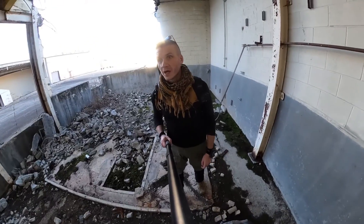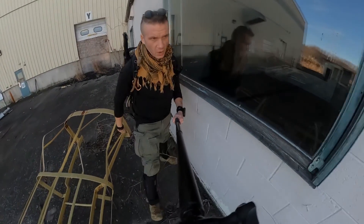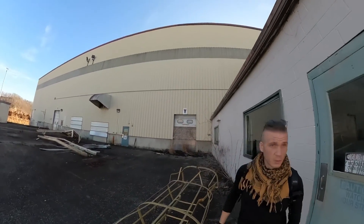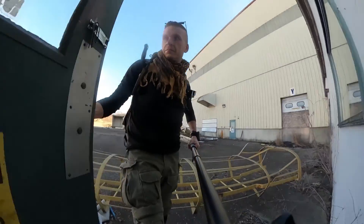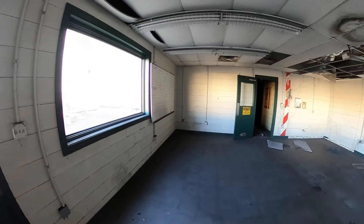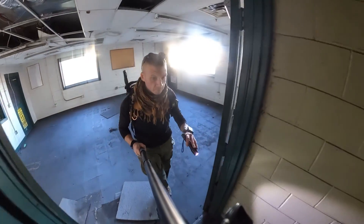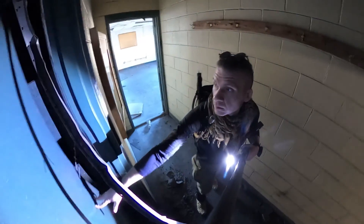Somebody just drove by. That was part of an office, looks like. There was a ladder that went up to the roof at some point. Well, it's open. That's a bathroom.